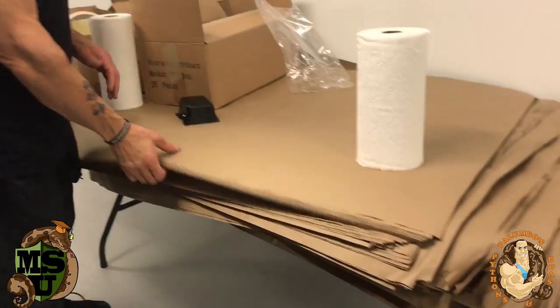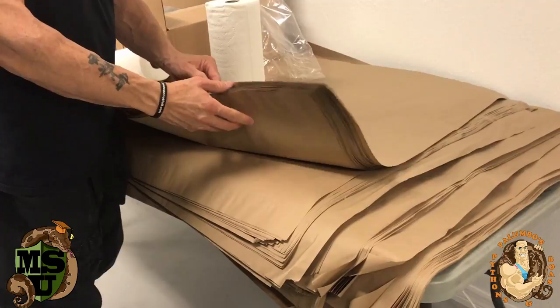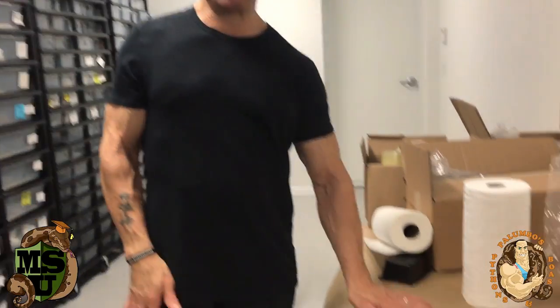As you can see I have my table set up over here with a lot of supplies. This paper I got from Uline — they're big huge sheets and they're thick. I'm going to use this as the lining for my big Vision cages. I use paper towels in all my smaller cages. I was using some other liners in my boa cages that were very expensive, so I'm going to go with this — it's cheaper.